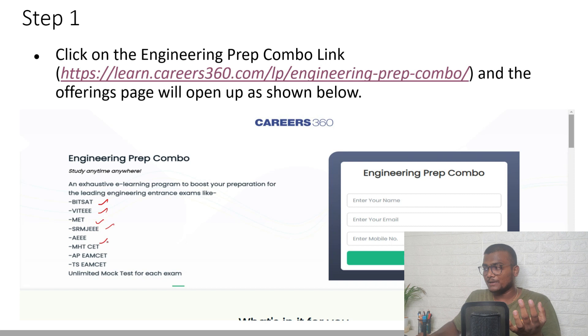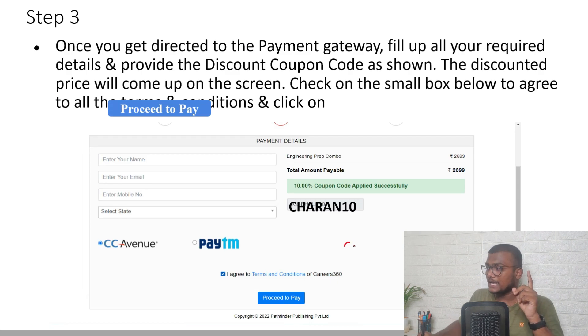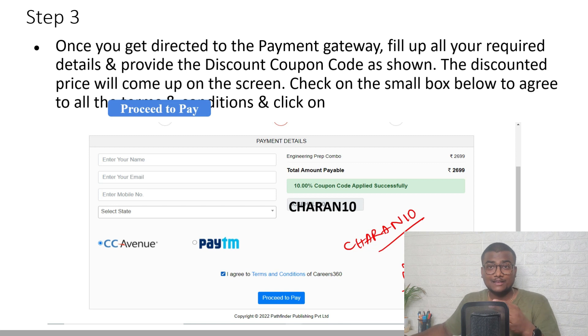There you will be able to write mock tests for all these exams: BITSAT, VITEEE, MET, SRMJEE, AEEE, MHT CET, AP EAMCET, TS EAMCET — all under one platform, Careers360. You get unlimited mock tests for each and every exam. You can scroll down and click on 'Buy Now' under engineering prep combo. If you want only BITSAT mock tests, that is also available separately. Before buying, use my code CHARAN10 to get a 10% discount, bringing the price down to approximately ₹2,699.